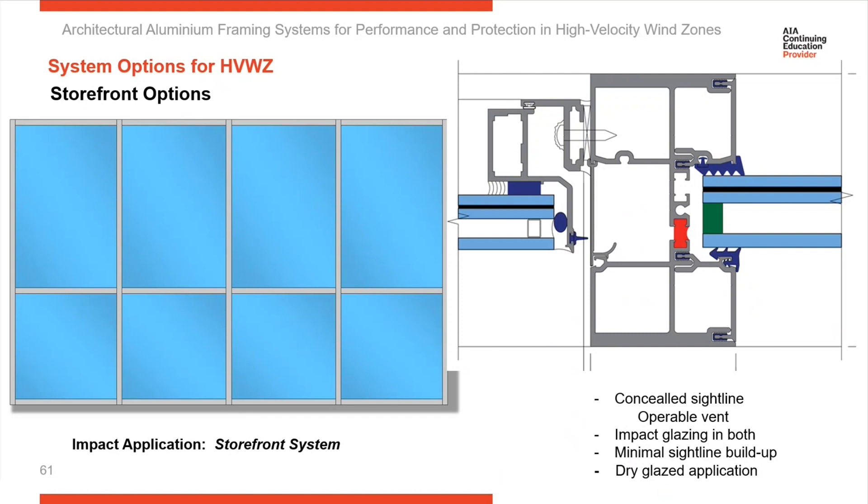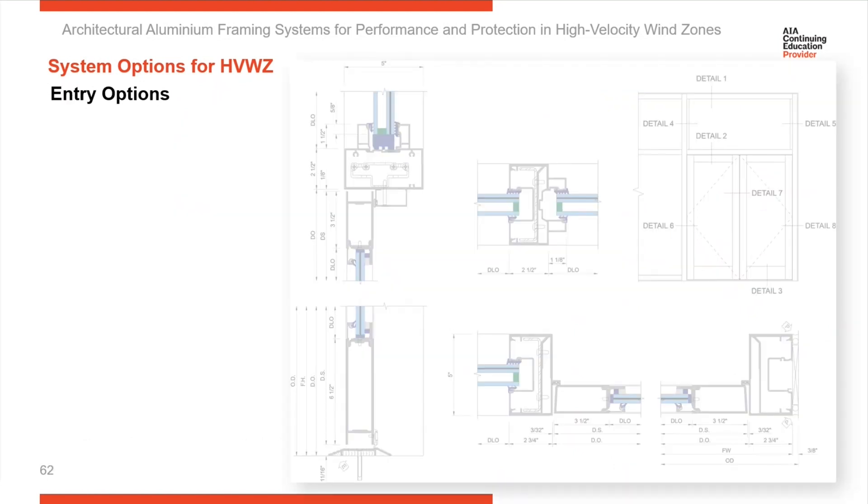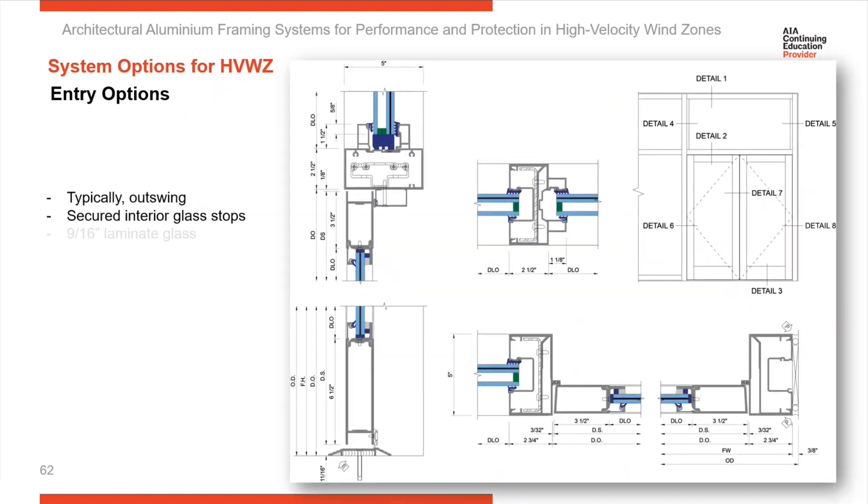That's another option you have with the storefront system — you can go from dry glazing to wet glazing, then introduce operable windows if you'd like. You also need an entrance. Here are section cuts through an entrance set into a storefront system. Notice the glass stops — the interior glass stops are fixed, while this is a removable one on the exterior.